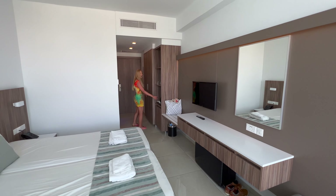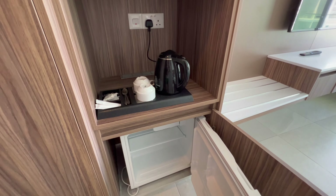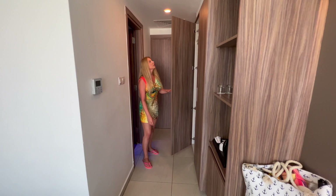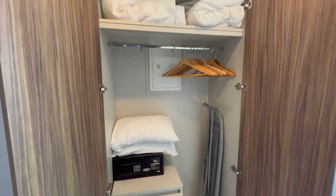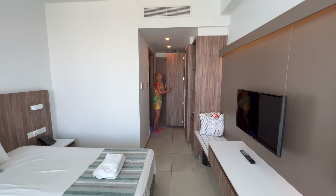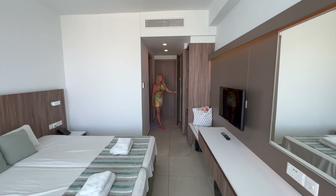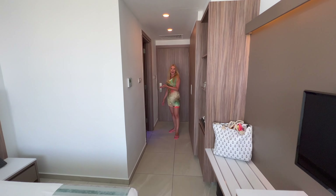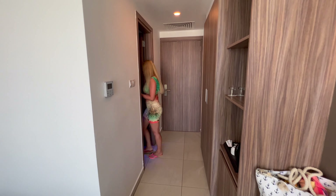Over here you have a kettle and a fridge — you can make your coffee if you like. There is a lot of storage and a wardrobe here with drawers. We have a safe as well, and you can also iron your shirt or dress if you need to.